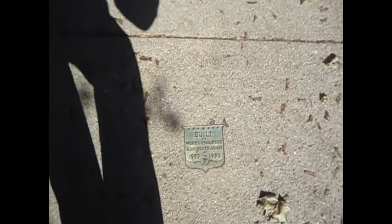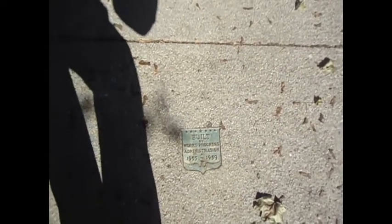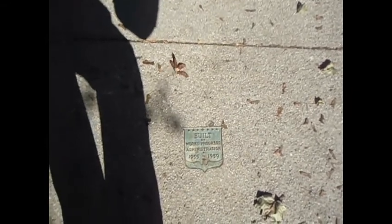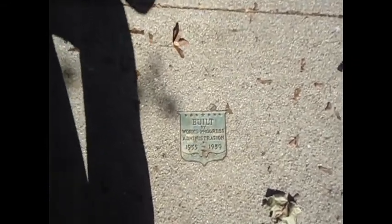Just pointing out a little bit of history, guys. Somebody else pointed this out on Yelp, but this little metal plaque is still in the sidewalk in front of Prospect Terrace Park — built by the Works Progress Administration, 1935 to 1939. So that's pretty old.